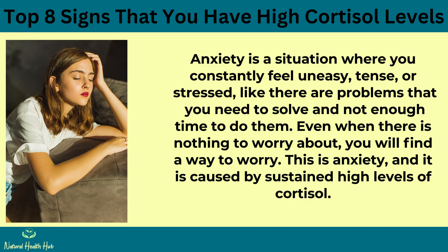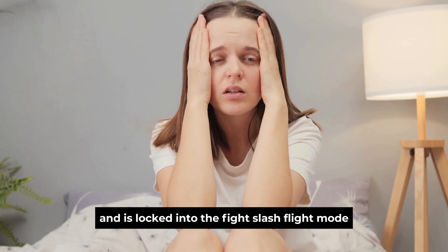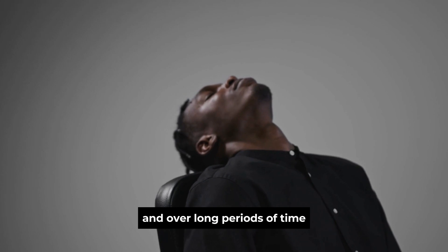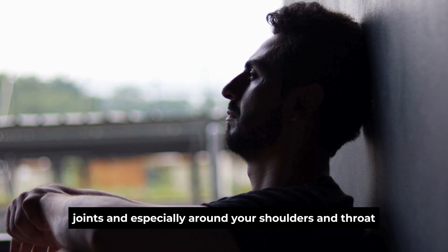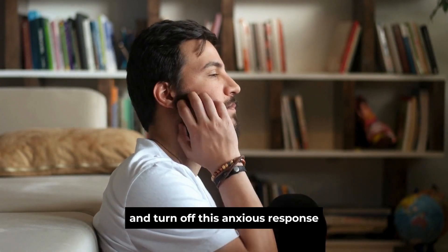Sign 6: Anxiety. Anxiety is a situation where you constantly feel uneasy, tense, or stressed, like there are problems to solve and not enough time — even when there is nothing to worry about, you will find a way to worry. This is caused by sustained high levels of cortisol. Your nervous system is constantly primed for attack or defense, locked into the fight-or-flight sympathetic mode. This keeps your muscles tight, and over long periods you may develop chronic aches and pains in your muscles, joints, and especially around your shoulders and throat.